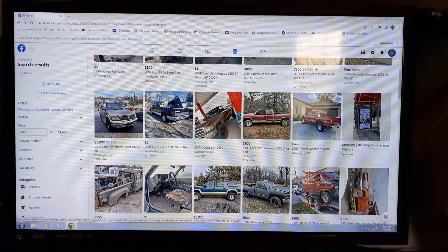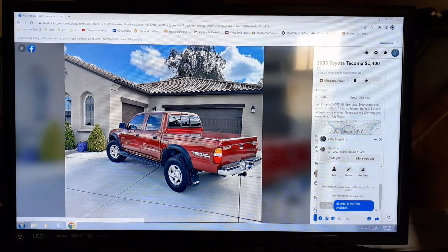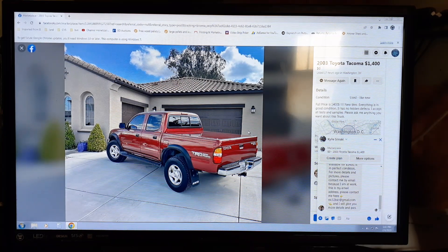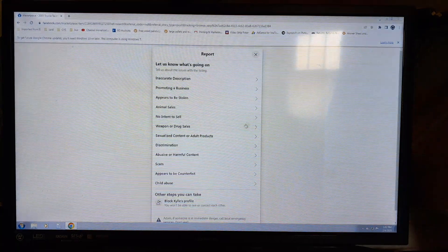Oh here's a free Tacoma — nice looking, says it's in Washington D.C. Does that look like Washington D.C. to you? That looks like California. Let's find out — I sent 'is it still available?' Sometimes it takes a while. Bam — nope, came back immediately. It's a scam. They want you to send your information or contact someone through an email.